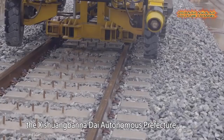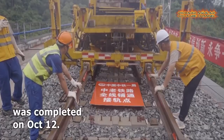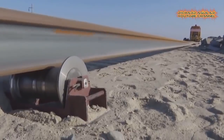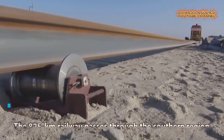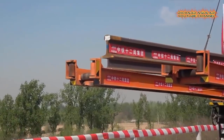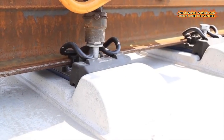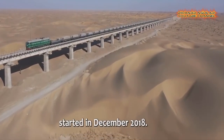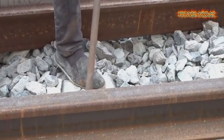Brace yourself and get ready, because you are about to witness some actual live footage of how China's super-advanced high-speed railways are being installed. If you are fond of watching videos of how high-speed railway tracks are being laid, then this video is for you. Today is all about China's modern ways of high-speed railway track laying.